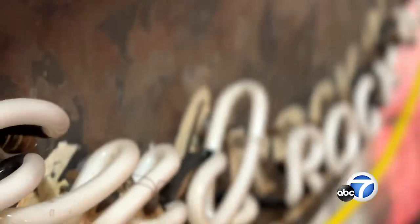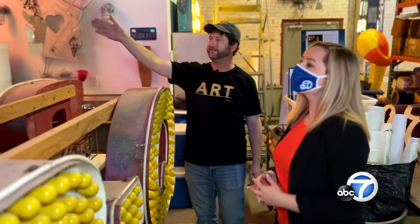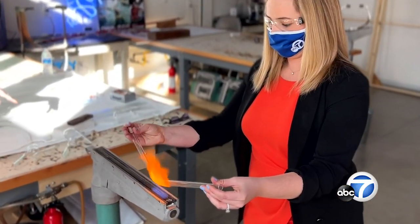We're exploring hidden history in Los Angeles. I'm Olivia Smith, and in this episode we look at neon art and the huge impact of these handmade glass lights.